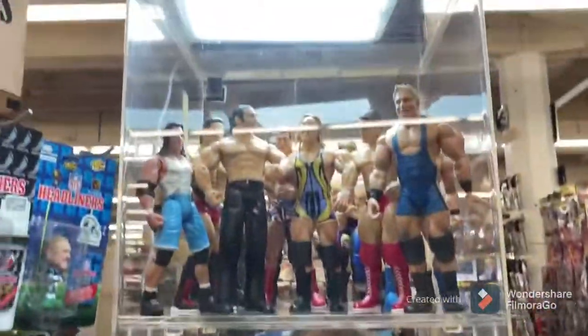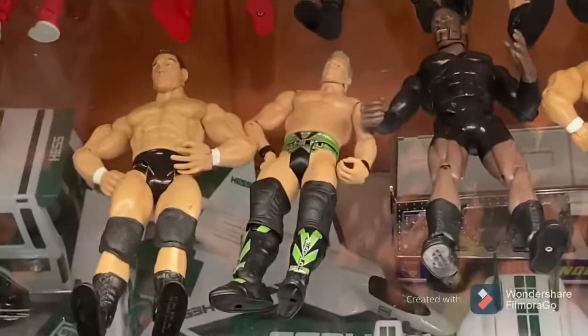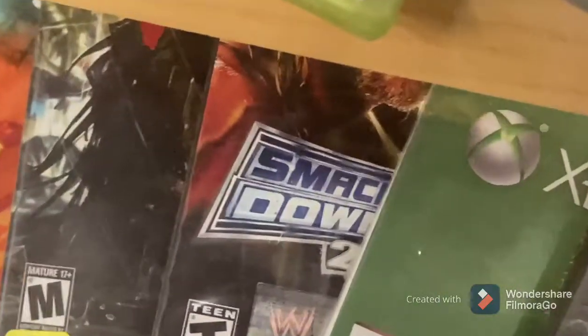Moving to a new case, I saw John Morrison, Road Dogg, Shawn Michaels, and some other guys. I'm actually going to get this Jericho because it's green — and green is my favorite color. Right here is that thing with the Rowan mask, and we've got Smackdown vs. Raw 2009.